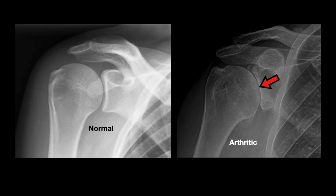Here are x-rays looking at a shoulder. The x-ray on the left is a normal x-ray, showing the ball and socket with a space between them, which is actually cartilage. On the right image, you can see where that red arrow is pointing — there is no more space between the ball and socket. This space represents cartilage, so this x-ray is demonstrating arthritis.